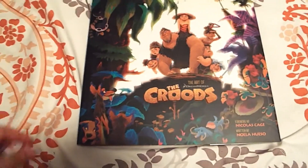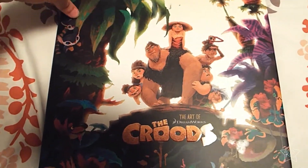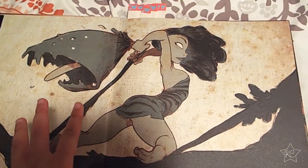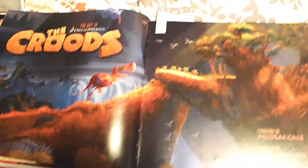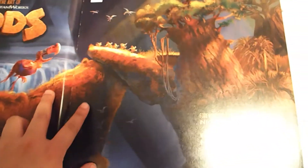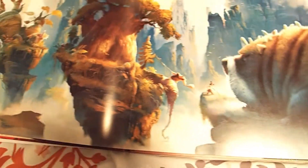The Croods wasn't one of my favorites, but I really did love the movie. It had really nice artwork, and one of my favorite artists, Chris Sanders, worked on the movie and I love his character designs. I love the colors in this book — the concept art is very colorful and there's a lot of detail. The creature designs were my favorite part of this book.